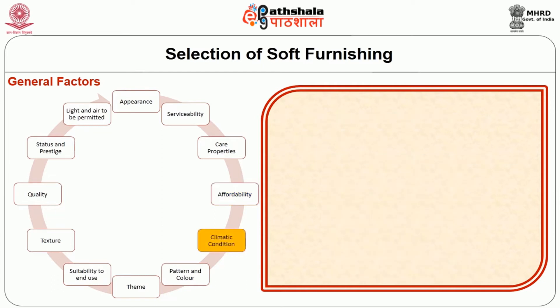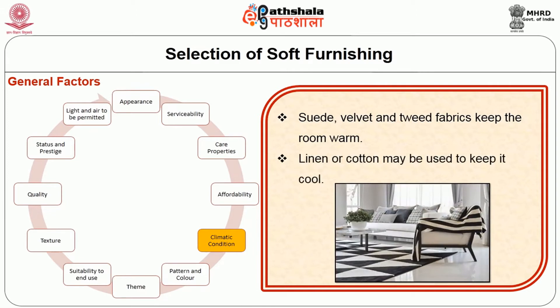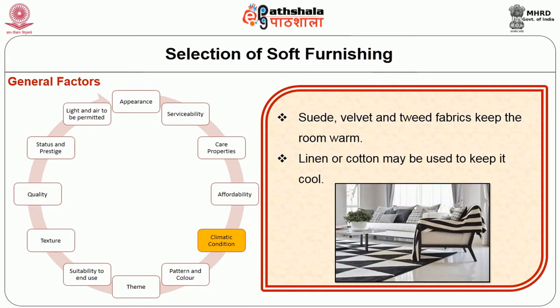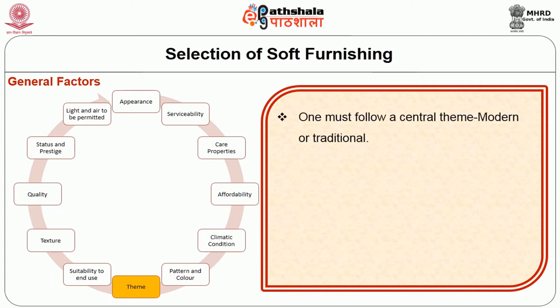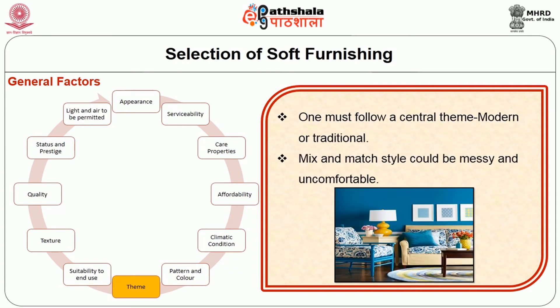Climatic conditions or temperature moderation: suede, velvet and tweed fabrics keep the room warm, while linen or cotton may be used to keep it cool. Pattern and colour scheme of a room must also be considered before choosing furnishings. Theme or idea: one must follow a central theme — it may be either modern or traditional. Mix and match style could be messy and uncomfortable.